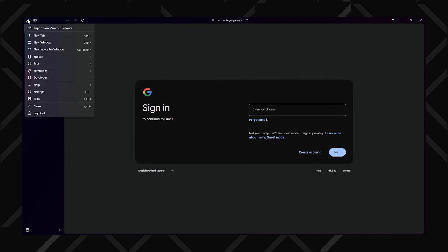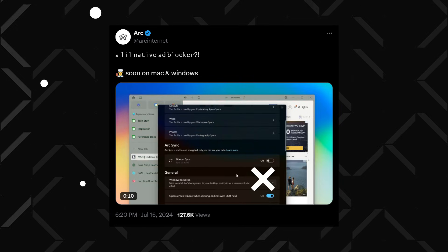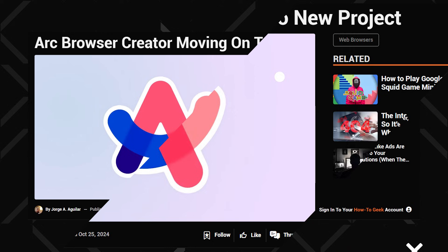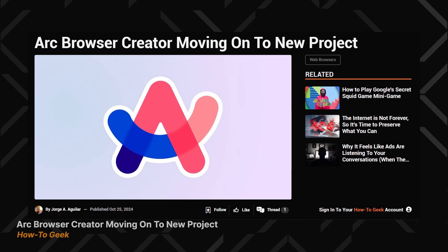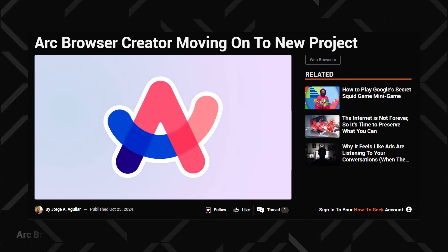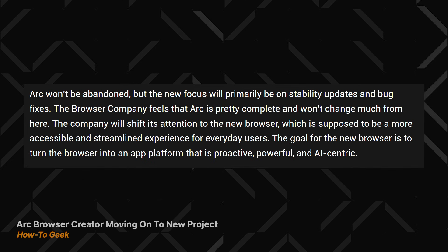When I first started using Arc, it came with uBlock already set up, which was awesome until it stopped working. Recently, I haven't seen it block a single video ad. They promised a native ad blocker, but no updates yet, and I'm not sure if the update will ever come. Arc's creators, the Browser Company, announced they're shifting their focus to a new AI-driven product, aka Project Dia.